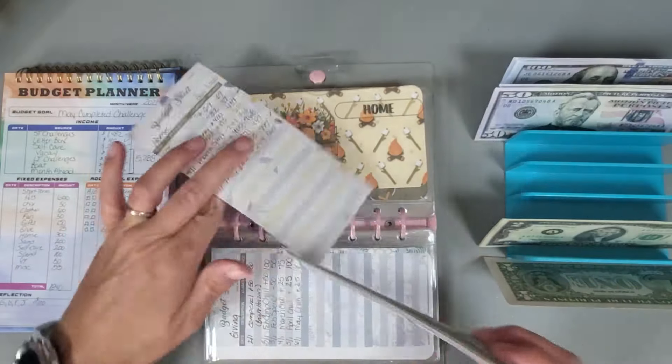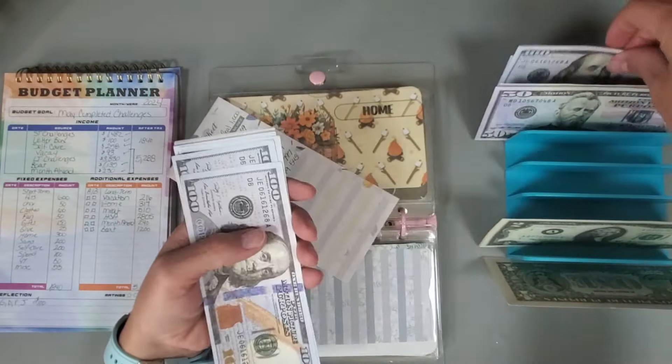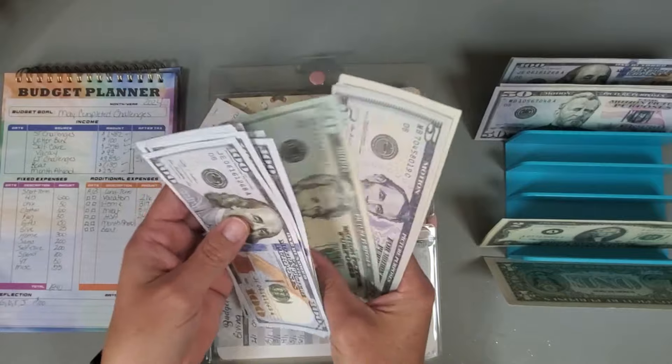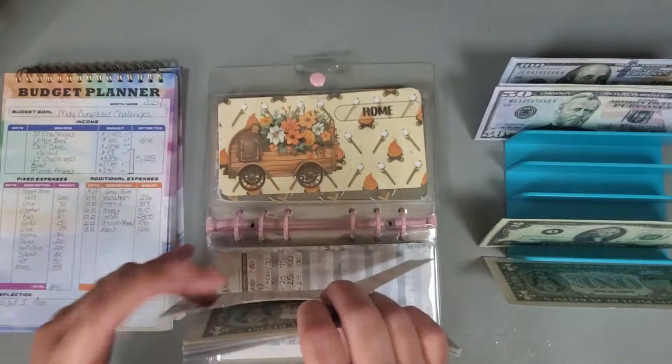For the home category I'm going to put in $300 — one, two, three — and we now have $797 in that category.